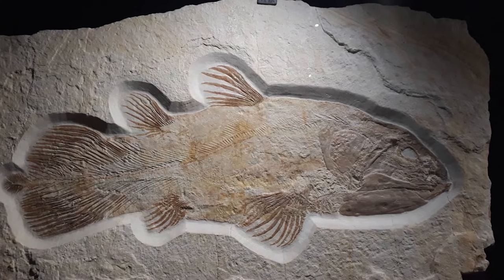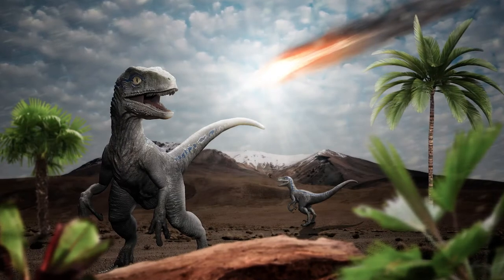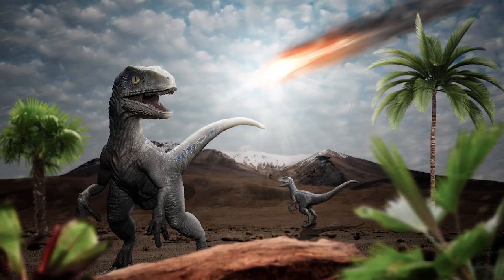Now if anyone's watching who's into their evolutionary or geological history, you'll probably notice that this coincided with a very big major world event — and that is the mass extinction that killed off the dinosaurs. So scientists basically unanimously agreed that the coelacanths must have gone extinct during this mass extinction event and that was it. They were gone, dead, buried, never to be seen again.